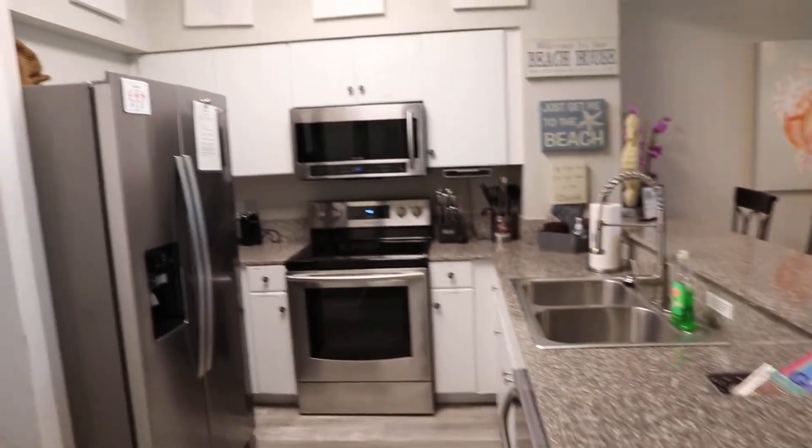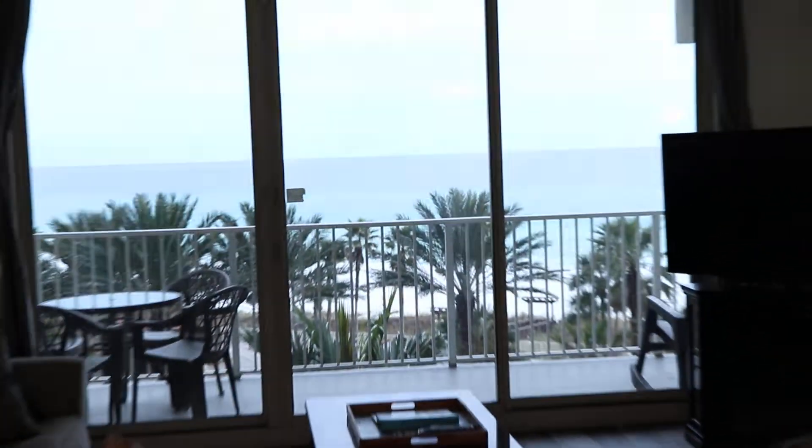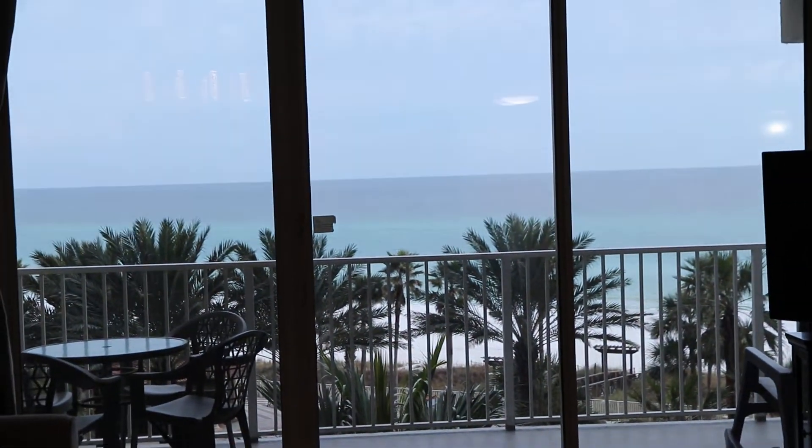They've upgraded the stainless steel appliances in here. When I walk to the kitchen sink, this is my view — just an unobstructed view out to the beach and to the gulf.